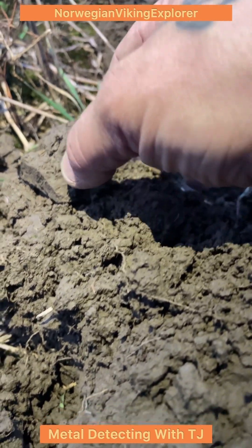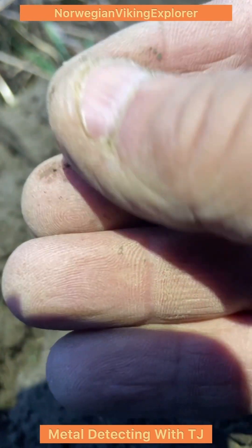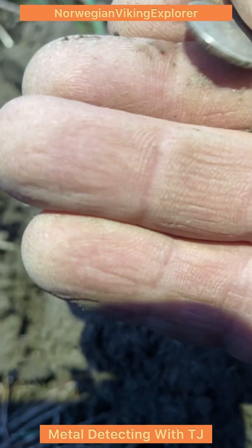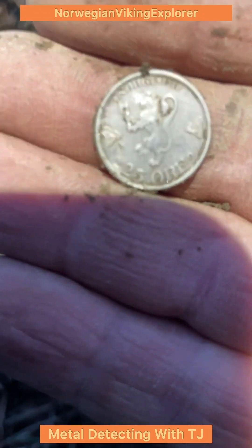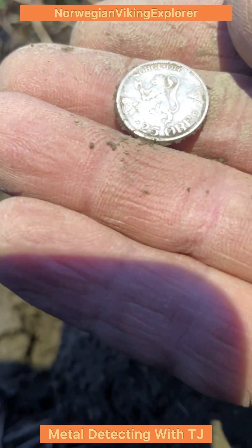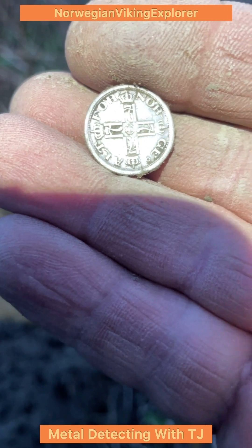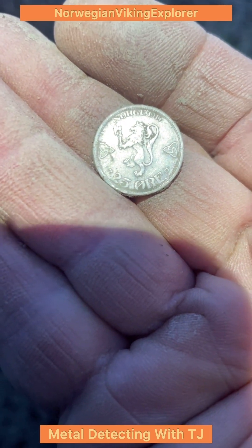I have a 75-76 on the Equinox 900, and you can see a silver's edge. So this is silver — wow, wow, wow! Let's be gentle with this. Definitive silver. What a lovely coin — I can't recall ever finding this. 25 øre. It's King Haakon. Get in!